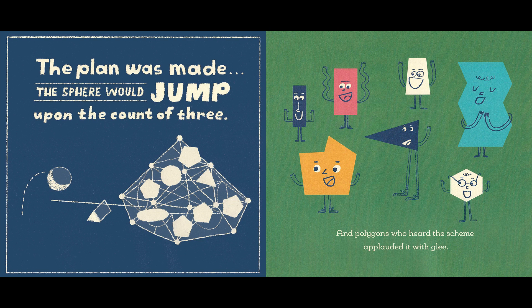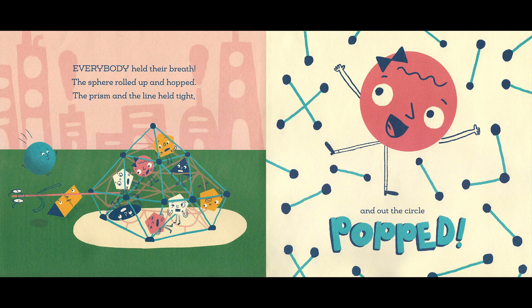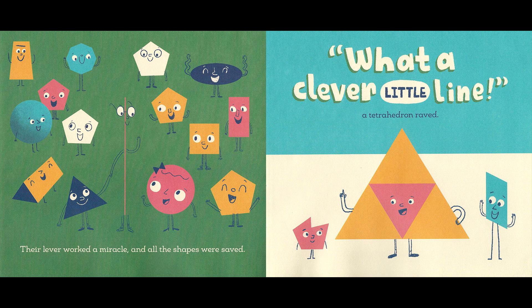And polygons who heard the scheme applauded it with glee. Everybody held their breath. The sphere rolled up and hopped. The prism and the line held tight, and out the circle popped. Their lever worked a miracle, and all the shapes were saved. What a clever little line! A tetrahedron raved.